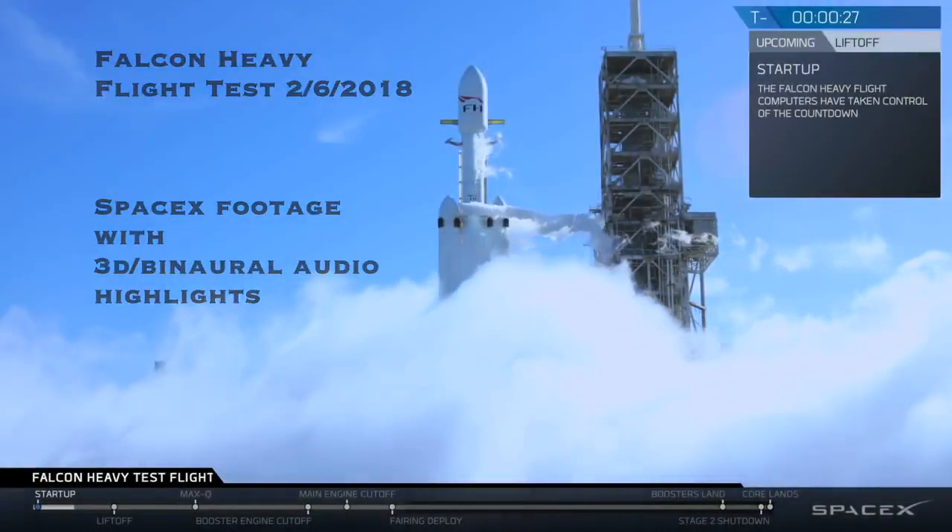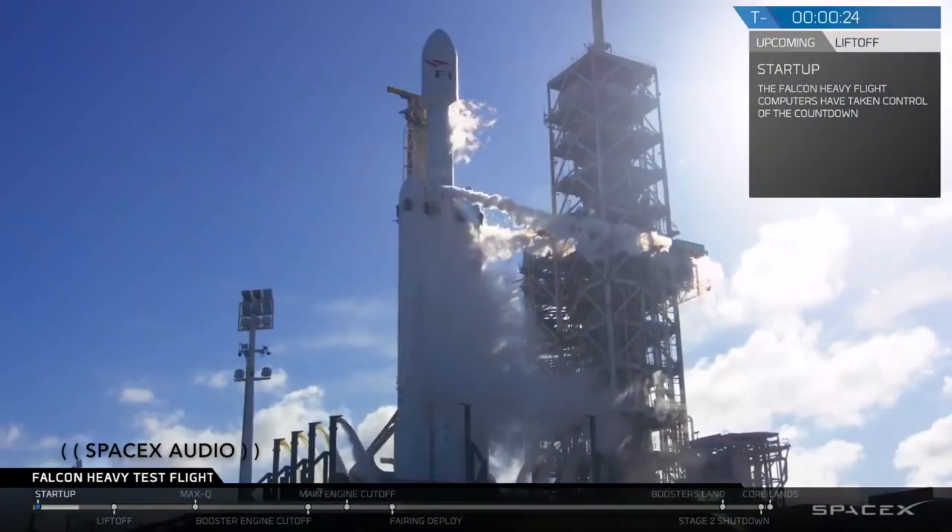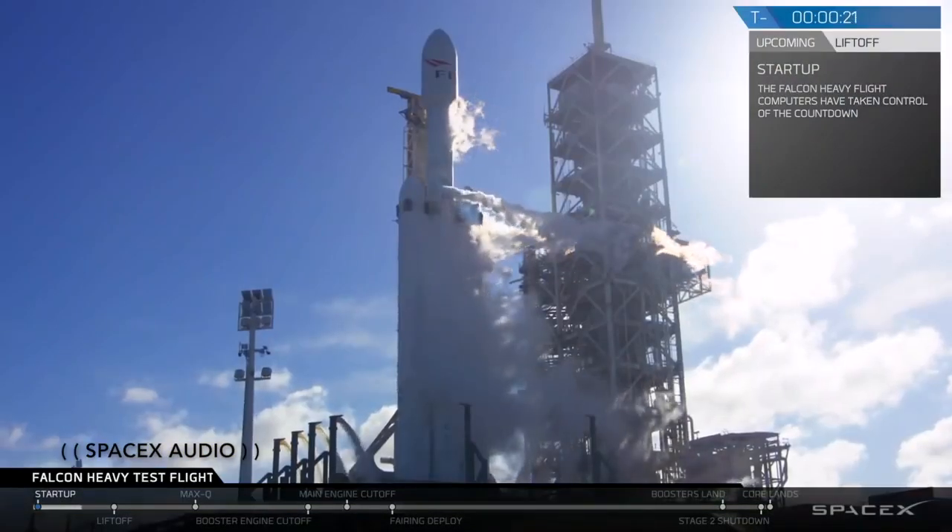30 seconds. Launch director on countdown one. SpaceX Falcon Heavy, go for launch.